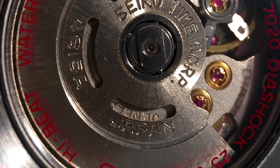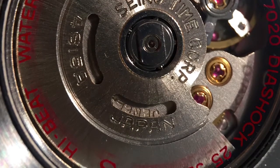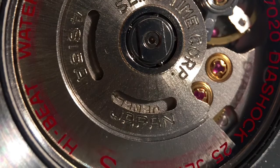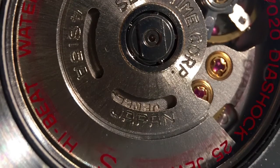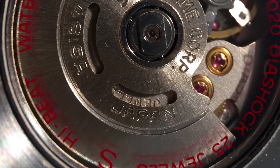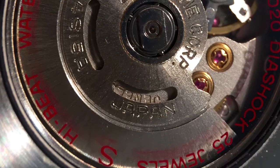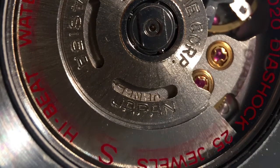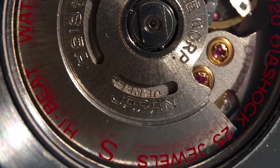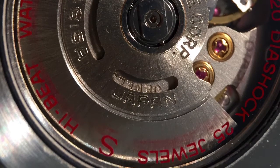The more you collect, the more snobbish you get, and you start to look down at basic movements like the ETA 2824s and things like that. The more expensive it gets, the more difficult it is to justify paying that much money, but you never really think of the long end of it — namely servicing and parts — and that has been known to bite many people in the ass. So that's some food for thought.